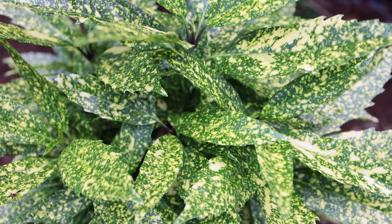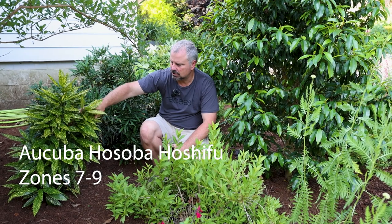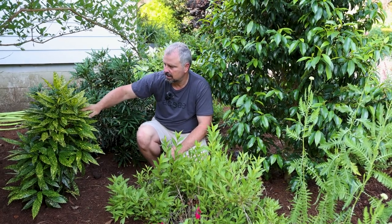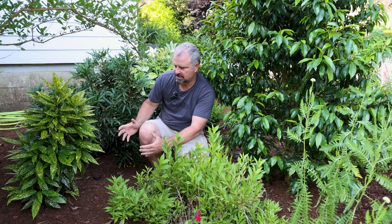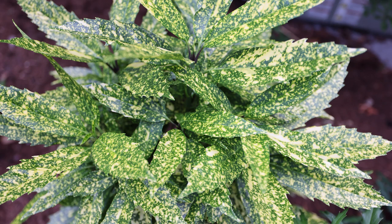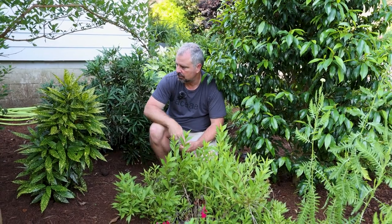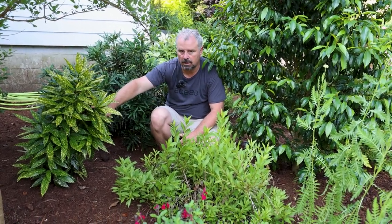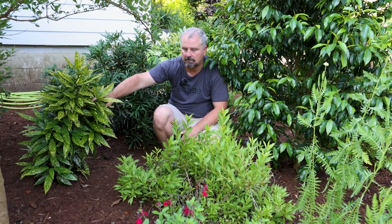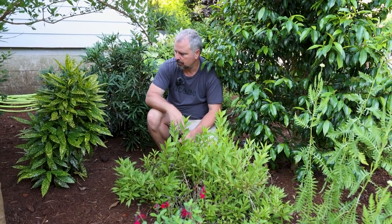Beside the Mahonia is an Aucuba called Hosaba hoshifu. There's a video on the channel for when this went into the ground — close to two years ago. It only grew a little bit last year, but this year it's probably doubled in height already. I'm going to come in and tip prune this — anytime I get something going tall and narrow like that, unless I'm trying to have it be tall and narrow, I'll come in and just tip prune it right off the top. Just a little bit of growth taken off the top will force some growth down toward the bottom. It's a great, showy Aucuba with a slightly narrower leaf than other Aucubas and a lot more spotting than gold dust — a really beautiful plant.